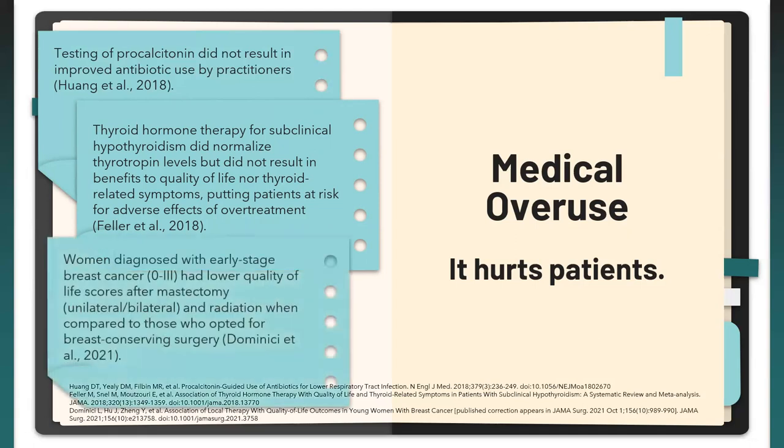Dominici et al. conducted a multi-centered cross-sectional study of around 560 women with stages 0 to 3 breast cancer, evaluating the Breast Q patient-reported outcome measure. They found 52% underwent bilateral mastectomy, 20% unilateral mastectomy, and 28% breast conserving therapy. Implant-based reconstruction versus autologous was associated with decreased breast satisfaction, and complex reconstruction versus autologous was associated with worse physical well-being. Many of these women may have qualified for breast conserving surgery such as a lumpectomy, which may have prevented the need for reconstruction and the decreased quality of life measures.